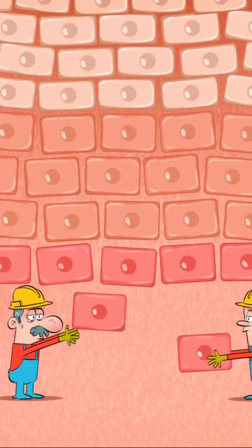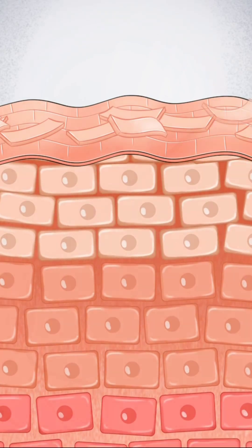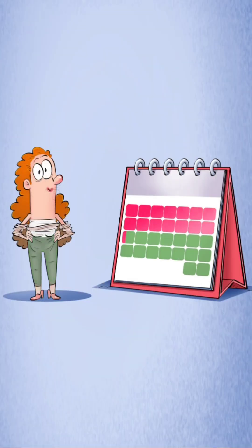Our skin cells are formed in the deepest layer of the skin and move to the outer surface over time. There, the cells die and become scaly. This process usually takes around 3 to 4 weeks.